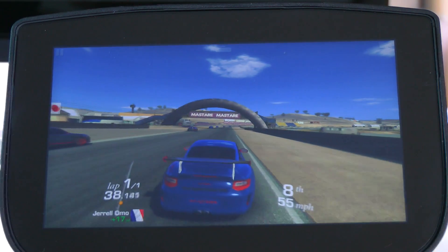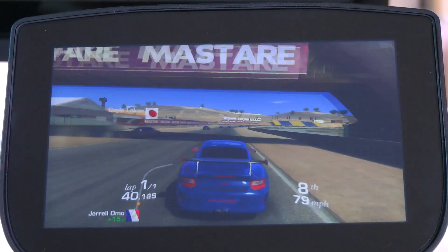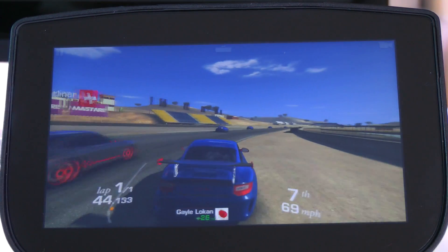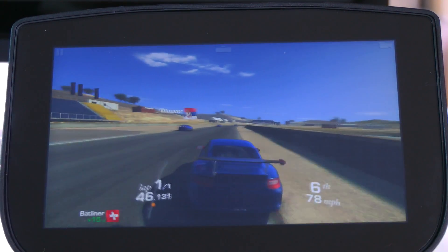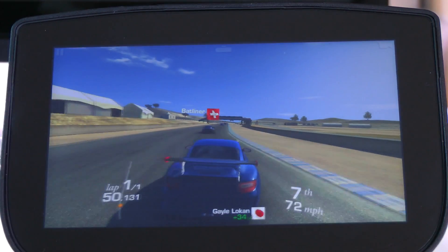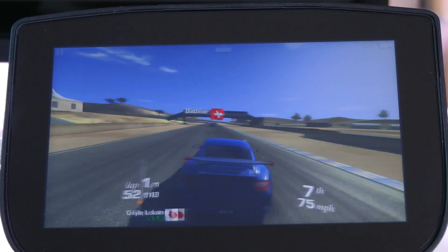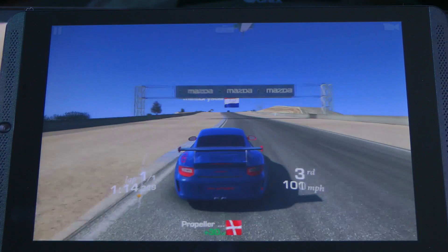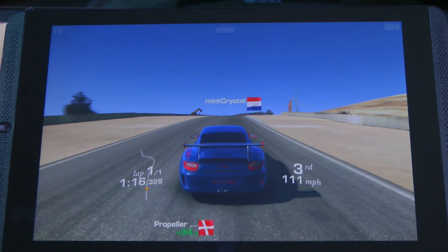Apart from that, the specs are pretty much identical. In the clip you see here, the Nvidia Shield Portable is playing Real Racing 3, which as you know is one of the most demanding games available on Android today. It's actually running it quite well — the frame rate is hovering around 40, not going too much higher or lower.